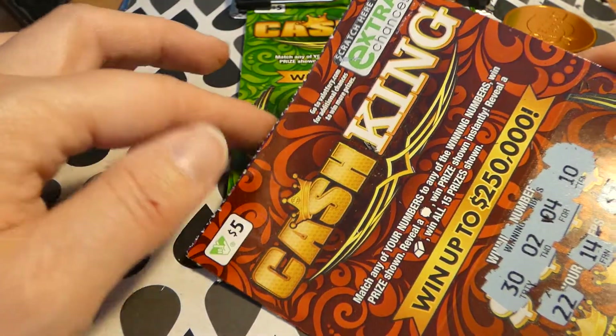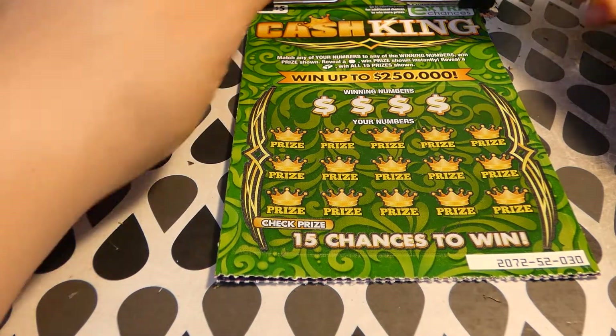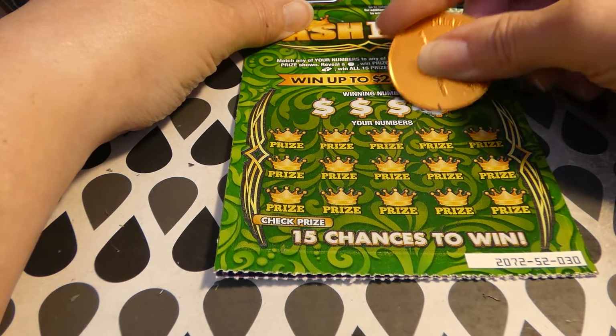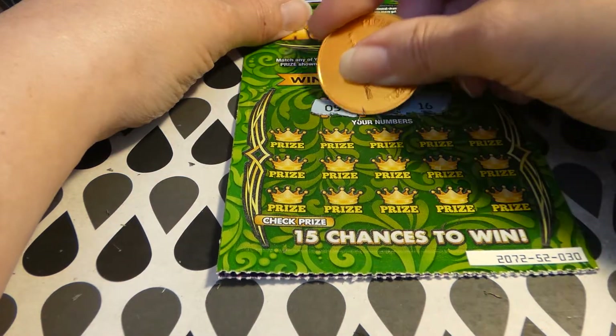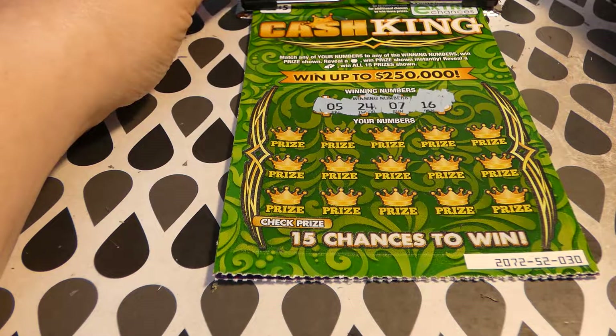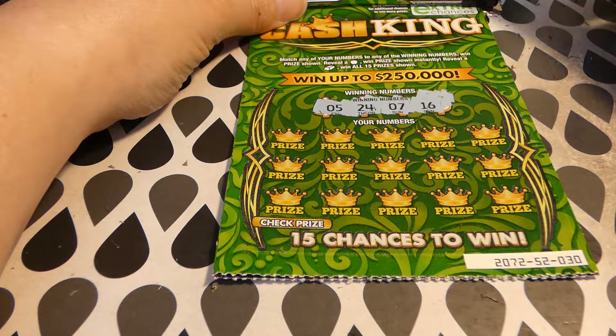That one had a little bit of — well, not really. I thought it kind of had a green line, but actually it has a little bit of a red line up top. Whatever, it's not meaning anything on these tickets, because I'm not winning a darn thing and I'm having just as bad a luck as I've had in the other ones I've played.